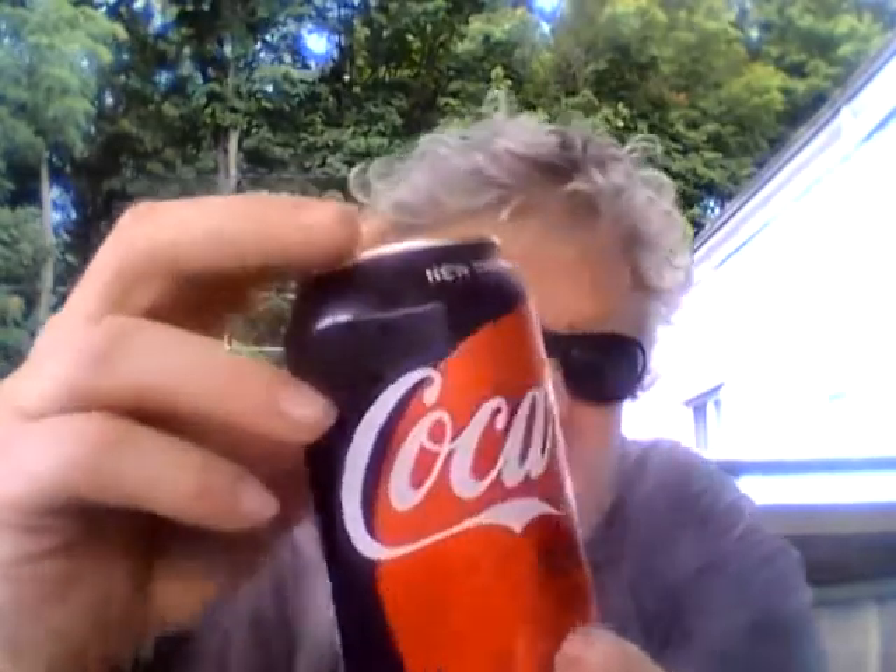Now let's try Coke Zero Sugar. Someone said this is supposed to taste more like regular Coke. It says 'new improved taste' on the can — okay, I'll be the judge, and you can be the judge as well. You can do these taste tests at home too.